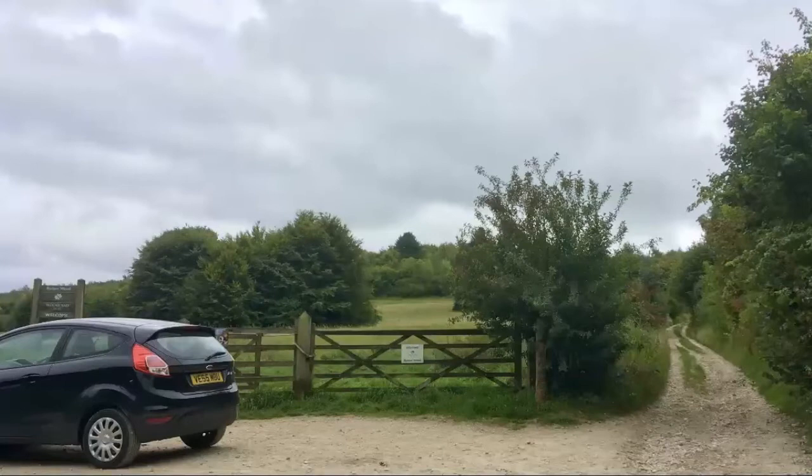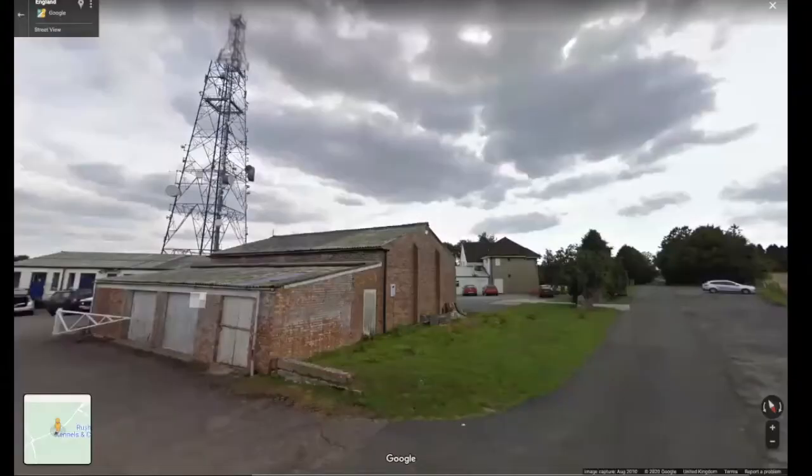The walk itself continues up a little lane on the right. After about half a mile of gentle ascent, you can look back over towards Cleve Hill. Immediately in front of you at that point is what I think is a radio station of some kind, possibly used for security purposes, monitoring other businesses.